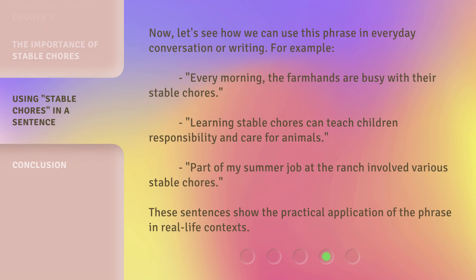Now, let's see how we can use this phrase in everyday conversation or writing. For example: 'Every morning, the farmhands are busy with their stable chores.' 'Learning stable chores can teach children responsibility and care for animals.' 'Part of my summer job at the ranch involved various stable chores.' These sentences show the practical application of the phrase in real-life contexts.